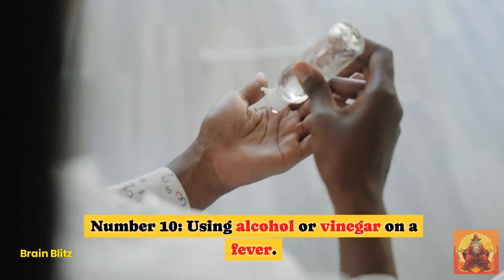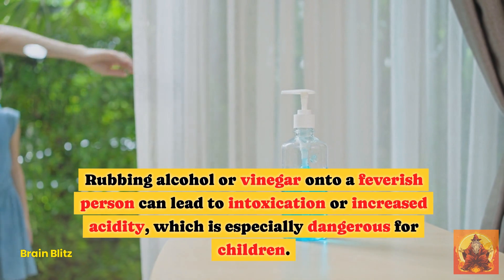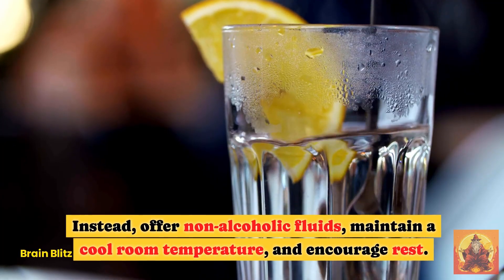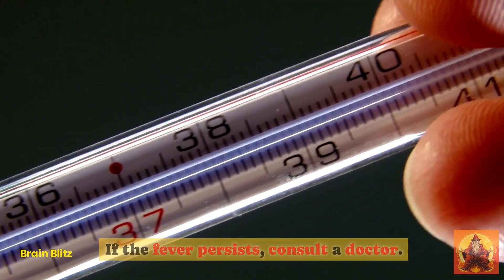Hack 10: Using Alcohol or Vinegar on a Fever. Rubbing alcohol or vinegar onto a feverish person can lead to intoxication or increased acidity, which is especially dangerous for children. Instead, offer non-alcoholic fluids, maintain a cool room temperature, and encourage rest. If the fever persists, consult a doctor.